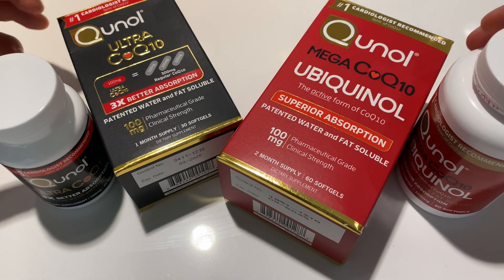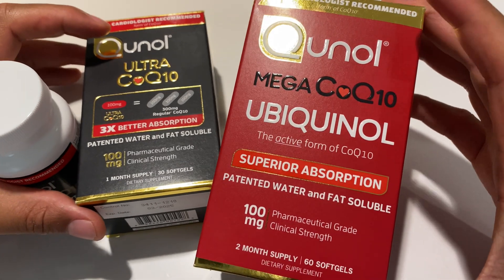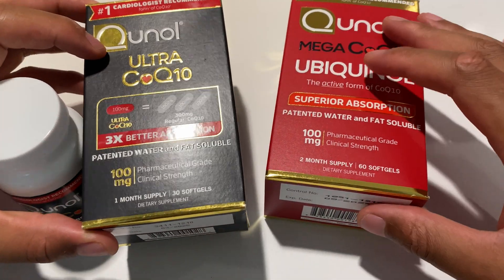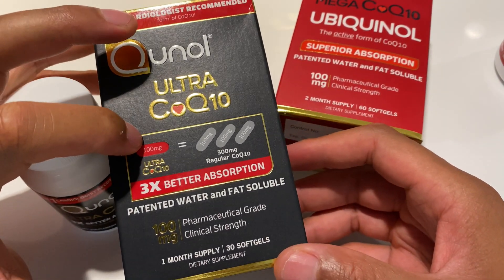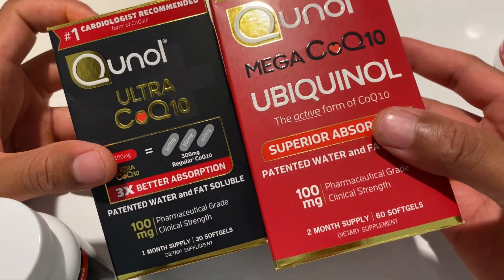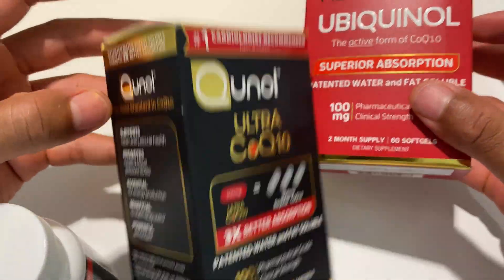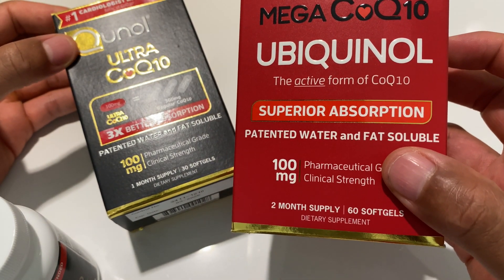Today I am going to be talking about the difference between Kino Mega CoQ10 Ubiquinol versus Kino Ultra CoQ10 Regular. Both of them say they are the number one cardiologist recommended, but one says three times better absorption and the other one says superior absorption.